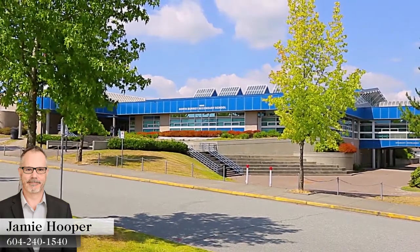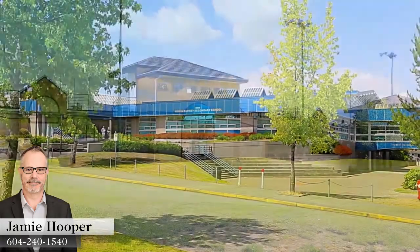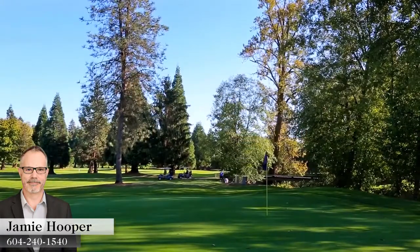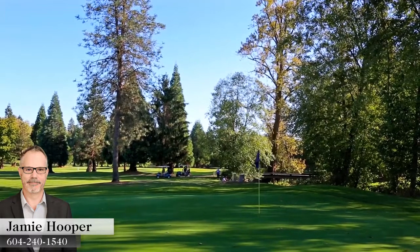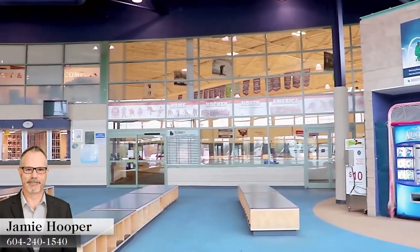Located in the catchment for North Surrey Secondary and Frost Road Elementary, this home is close to several golf courses and parks for excellent sunny day recreation. For indoor recreation, visit the Surrey Sport and Leisure Complex a few minutes from home.